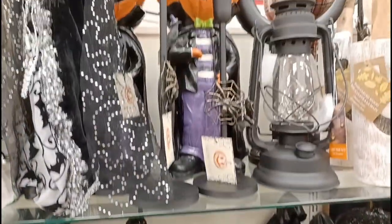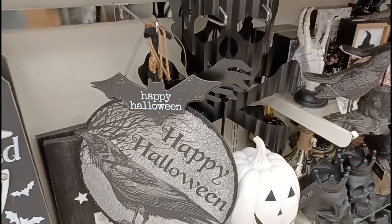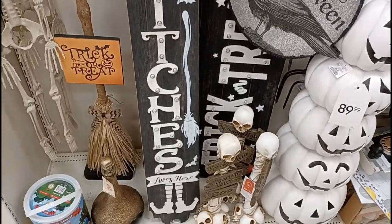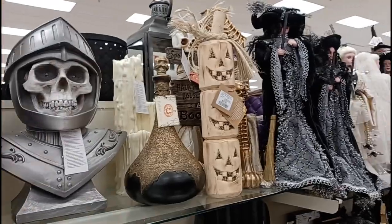And a bunch of skulls right here. Got some more of those pumpkin guys back there. A bunch more witches. And over here we got some cool stuff. I like that sign right there. Look at these tall signs right here — looks like they light up too. That is awesome. Witches and trick-or-treat. And we got this skeleton guy in the chair here. Pretty nice.